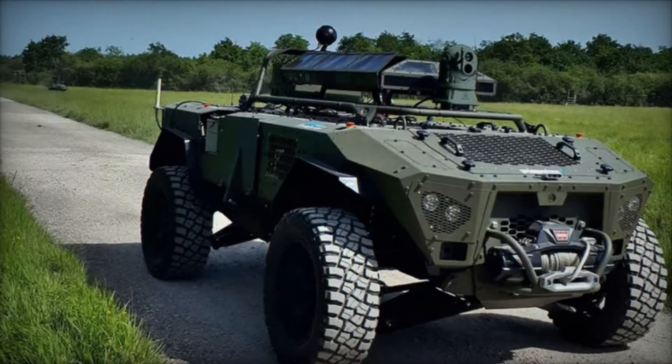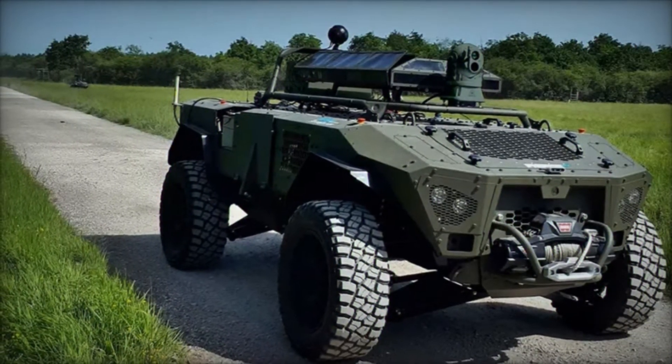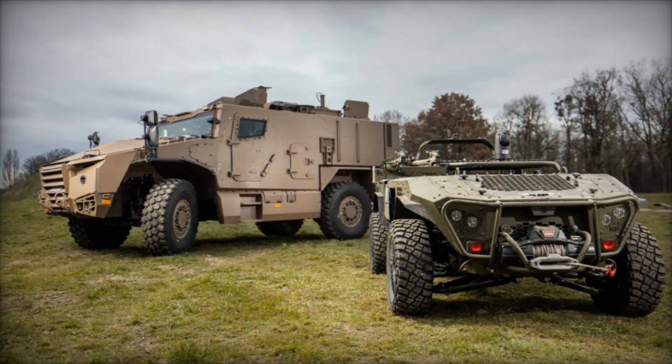Central to the Centurio X20's capabilities is its remotely operated weapon system (RWS), equipped with a 20-millimeter gun that can be upgraded to a 30-millimeter variant, alongside a secondary 7.62-millimeter weapon.